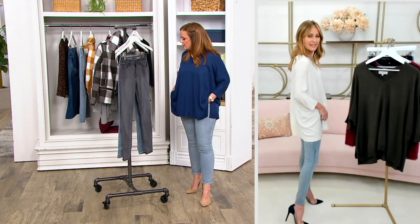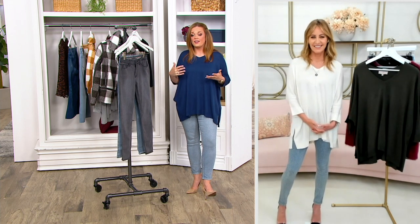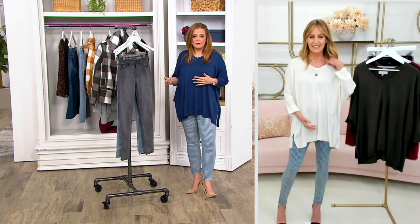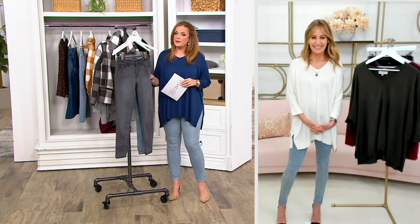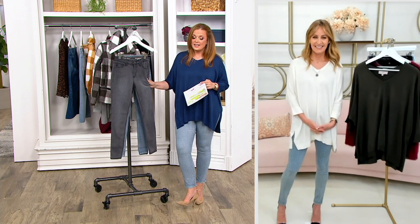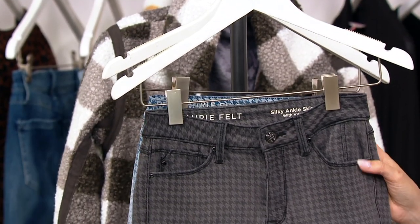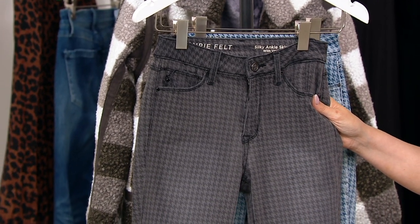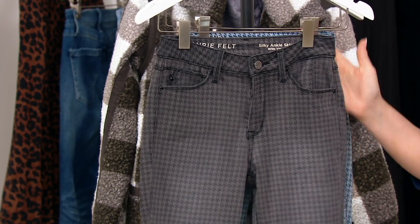I love the size range — extra extra small through 3X. I'm 5'6½ wearing a size medium, so there's a little something for everybody. These are a clearance price; they would have been priced $69.98 in Fashion's Night In. A little bit of time has passed and we have even more new coming, so we've got to make room. The clearance price in total — not an easy pay — is $41.85. The easy pay is five easy payments of $8.37.